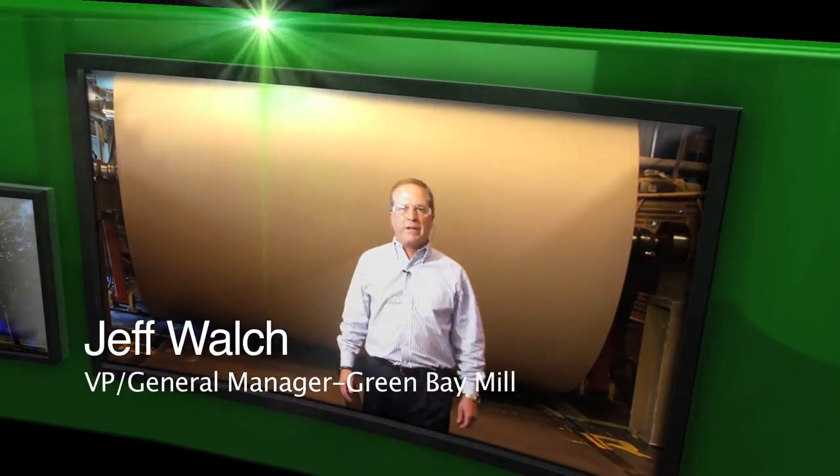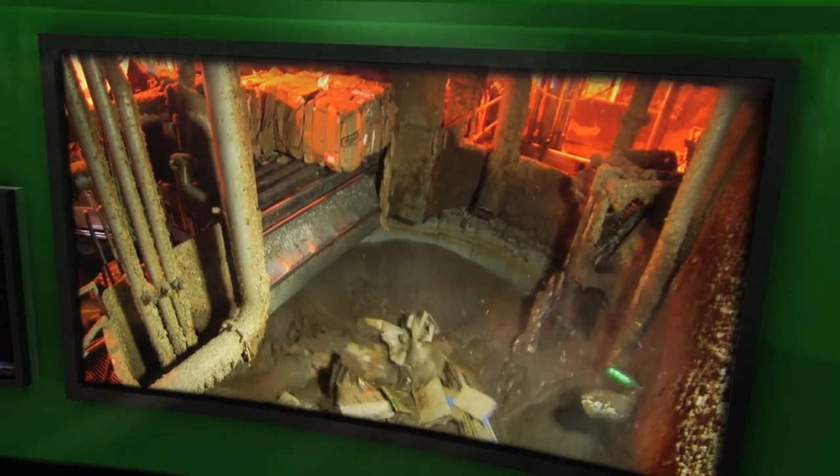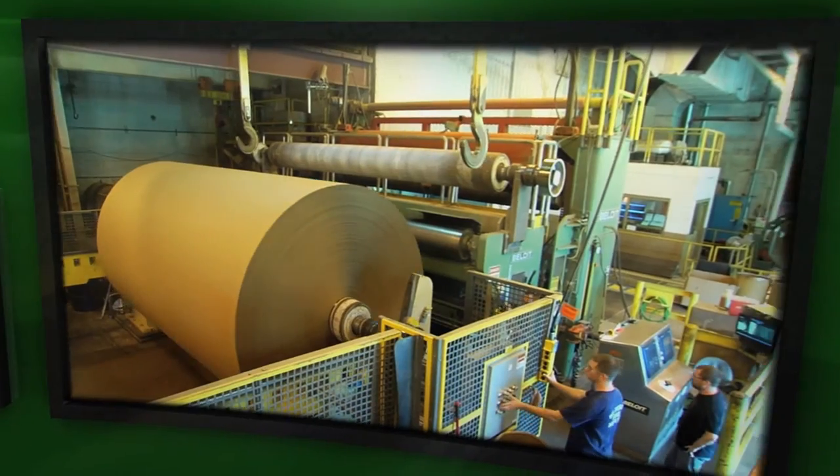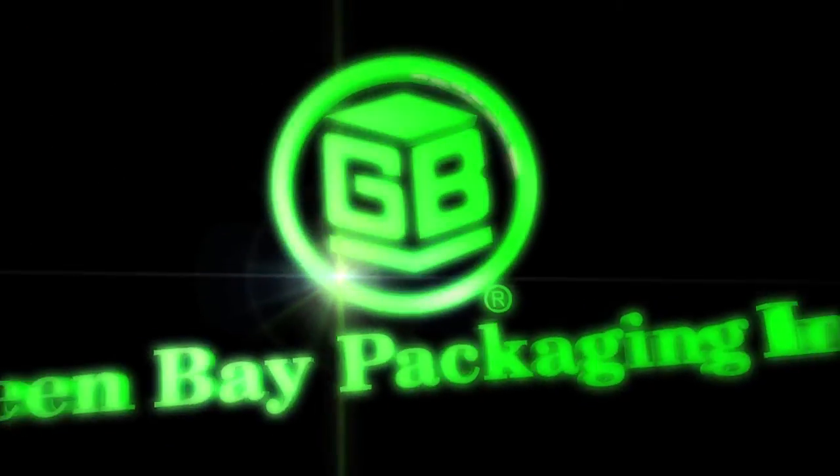We are also an environmental innovator, the first mill to use 100% recycled content in a totally closed water system. Today we are focused on customer satisfaction and continuous improvement. Come explore the Green Bay Packaging difference.